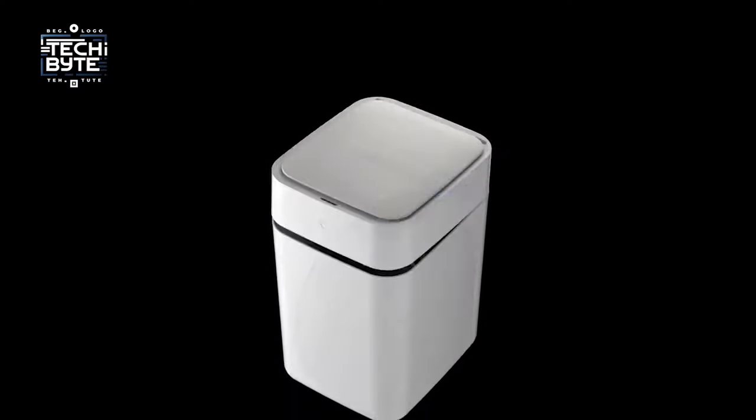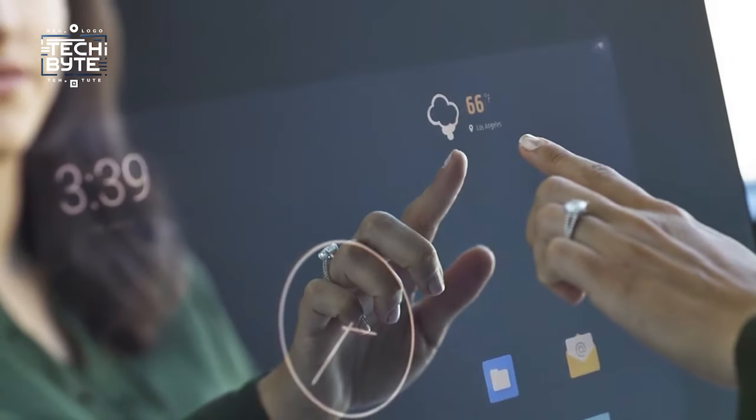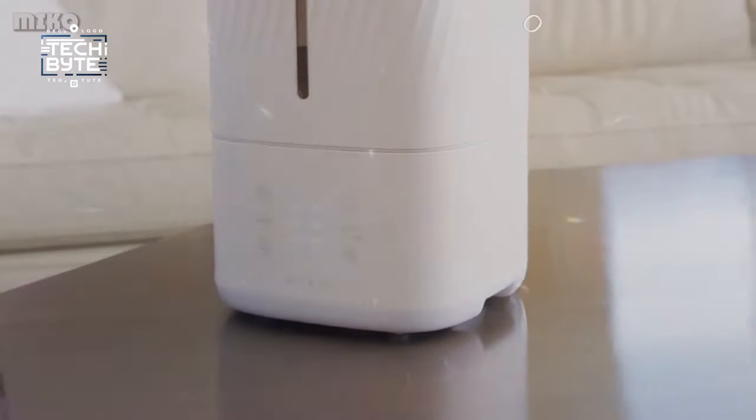Are you ready to make your room super high-tech? We've got cool gadgets that make everything easy, like mirrors that do more than just show your reflection and shades you can control with your voice. Get ready to bring the future into your room right now.